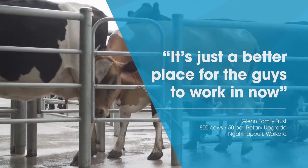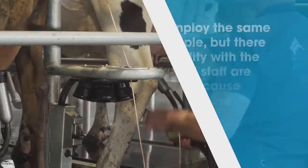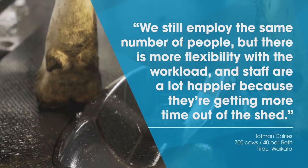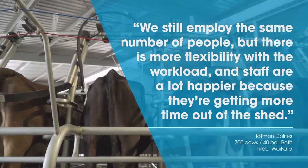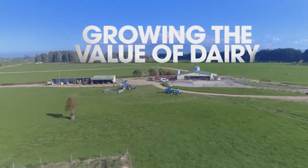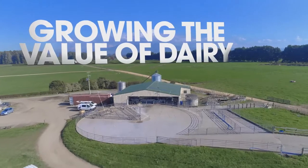A Waikato milking systems platform refit ensures your rotary milking system remains a high-performing asset every time a cow steps onto the platform, and is designed to be easily upgraded over time as your herd expands or when budget allows. Improve your milking performance and productivity and grow the value of your dairy with a platform refit.